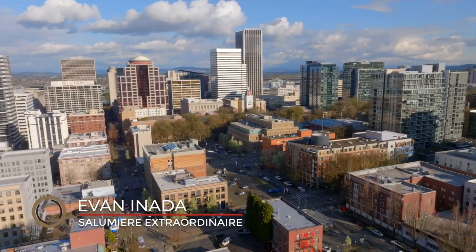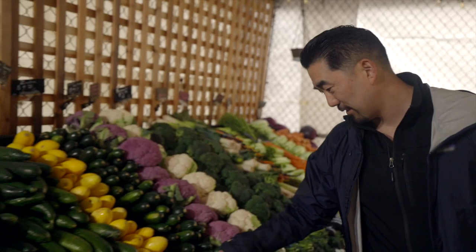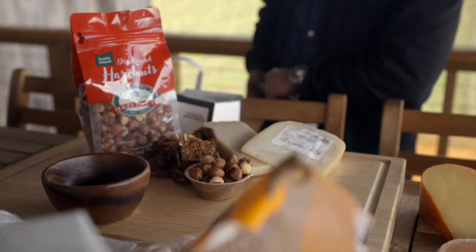I'm Ebony Nada, charcuterie director for Columbus Craft Meats, and I've been sharing my love of salumi with the world for over 15 years. I'm dedicated to making charcuterie fun for everyone.